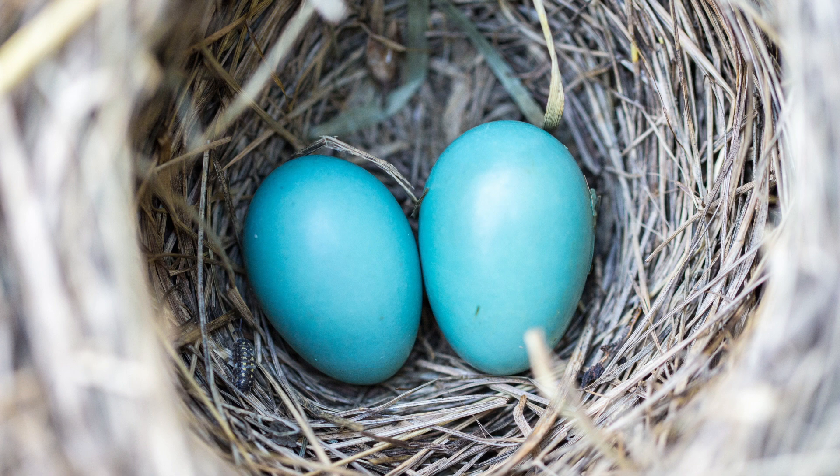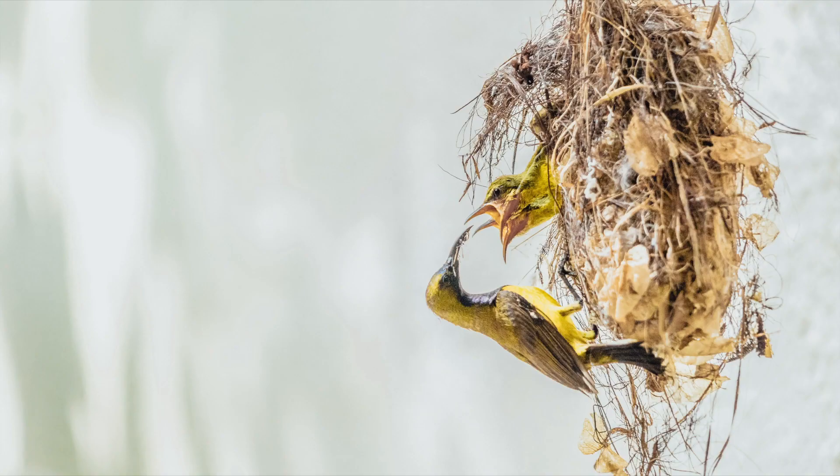Birds will lay eggs. Some of them will have nests, but not all of them. It's a very important part of their life cycle — building those nests and raising their families.